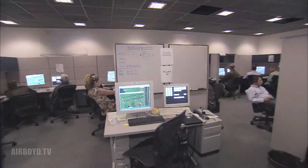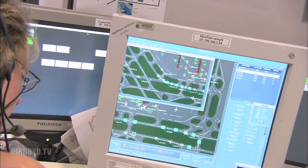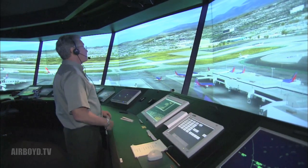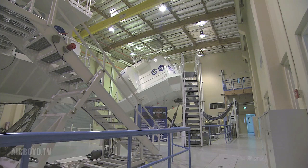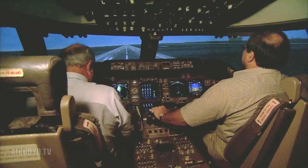Dozens of support positions, such as sim pilots, ramp controllers, and airport operators, are located within the facility, making the air traffic environment as realistic as possible. In addition, a NASA Ames full-motion 747-400 flight simulator operated by working pilots can be integrated into the studies.